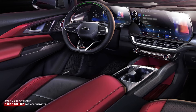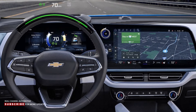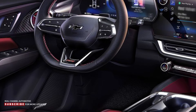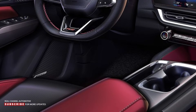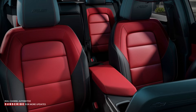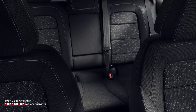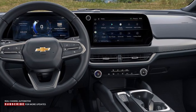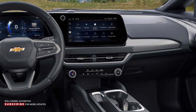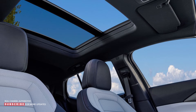Moving up the trim ladder, the 2LT adds a heated steering wheel, heated front seats, and 8-way power adjustment on the driver's side, and can be equipped with an optional 17.7-inch infotainment system shared with the Blazer EV. The 2RS is largely identical but features a heated flat-bottom steering wheel and sportier upholstery. The 3LT and 3RS are more luxurious, with heated and ventilated front seats, heated rear seats, a six-way power passenger seat, dual-zone climate control, and a standard 17.7-inch infotainment system. Other highlights include a presence-based power liftgate, with an optional sunroof and Bose audio system.